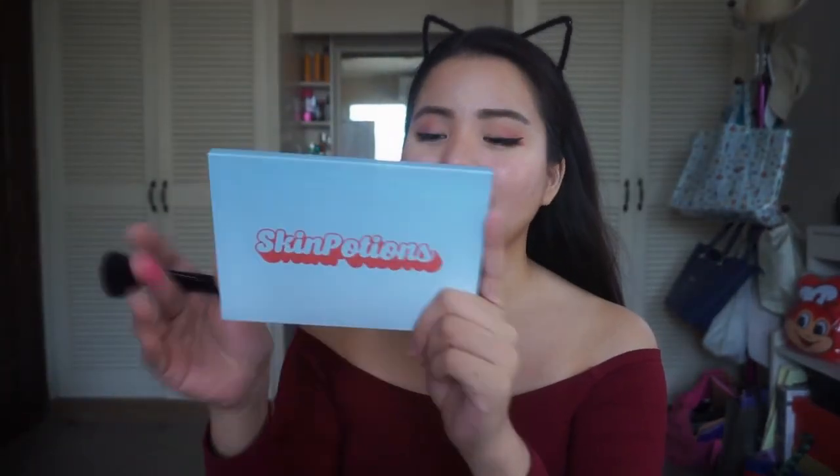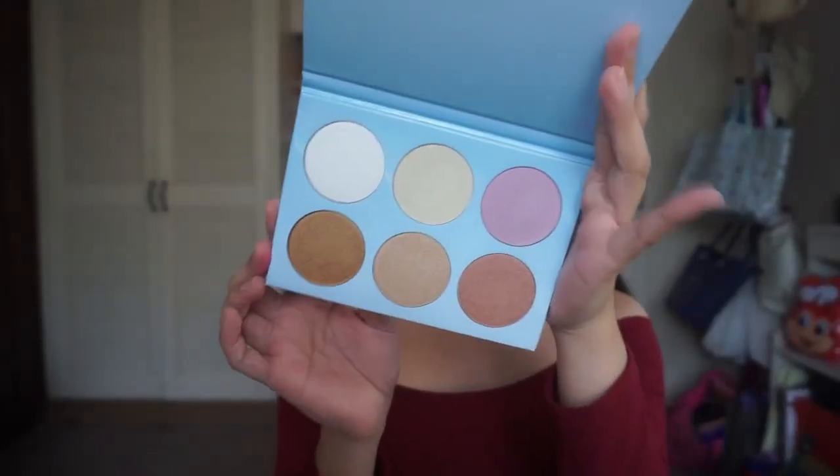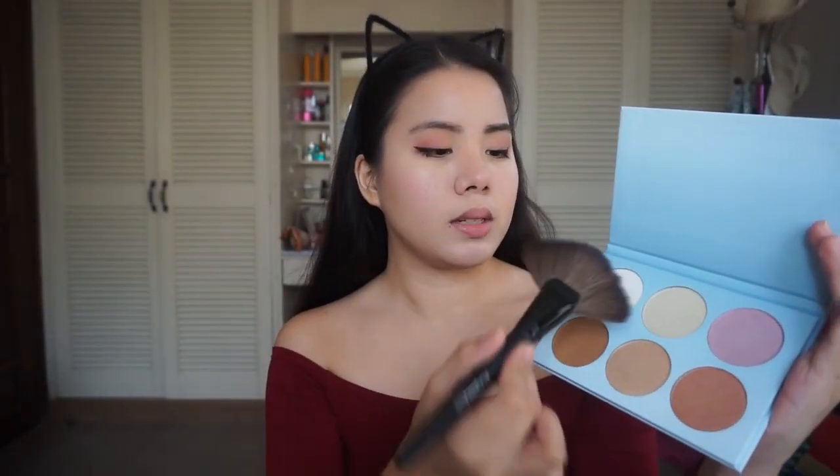The makeup look would not be complete without highlight, so I'm going to use the Skin Potions Highlight Palette. Just like the Jet Setter Palette, it is magnetic. It has a plastic cover inside and it comes with six shades. I'm so excited! For this look, I'm just going to use the basic highlighter shade. Oh wow, look at that — it's incredible! Let's do the other side, and I'm going to add some on my nose too.